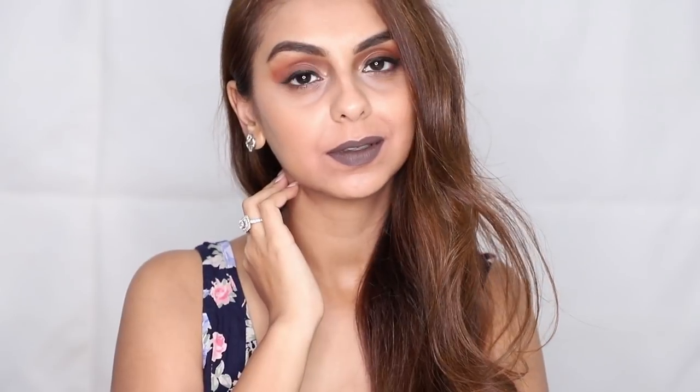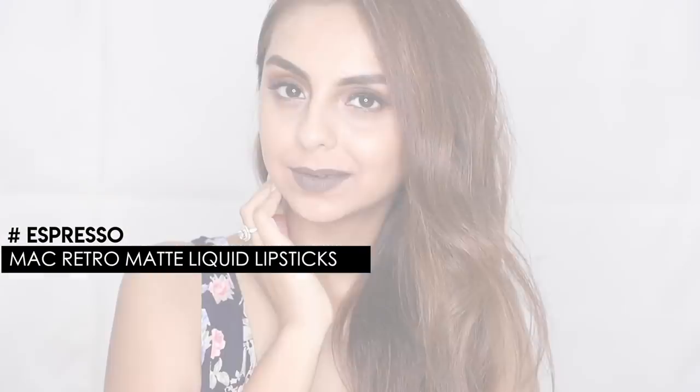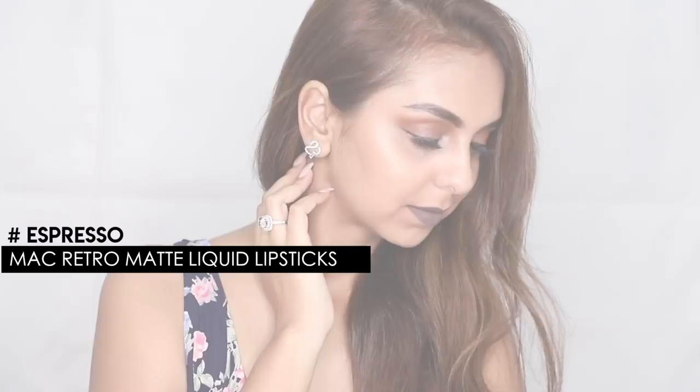Last but not least, it would not be my collection if it did not have something slightly experimental and adventurous. This one is a MAC Retro Matte Liquid Lipstick in the shade Espresso — a beautiful cool-toned, very ashy brown. I feel like it looks beautiful. You have to be open to bold choices to wear this, but I've worn it and got so many compliments on various occasions. This is not something I'd recommend for day wear, but it does really well for the Indian skin tone, sitting boldly on your lips without washing out no matter how light or dark your complexion is.